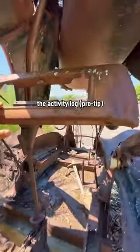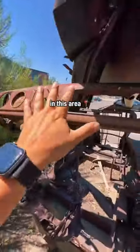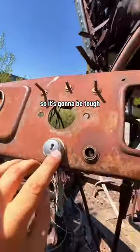After looking at the activity log, I'm convinced it's in this area. This is a three difficulty nano, so it's gonna be tough.